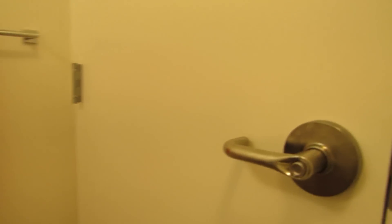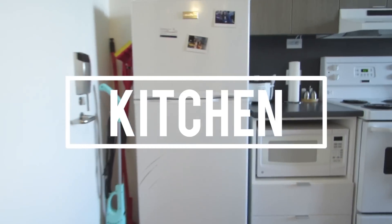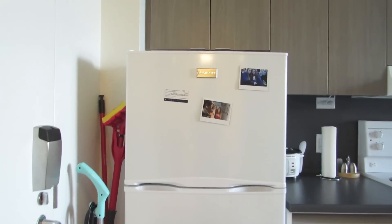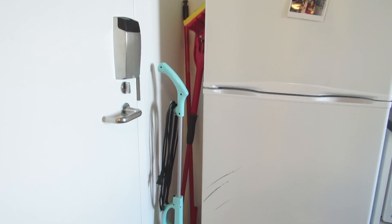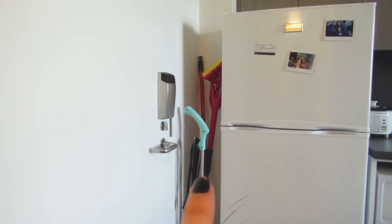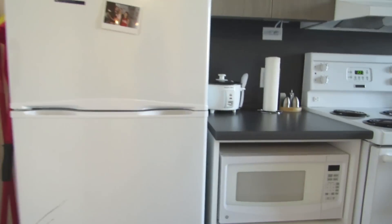As soon as you get out of the washroom, here's the kitchen. Over here I have two pictures of my friends on the fridge as well as my R.A.'s card. I bought this vacuum cleaner so I wouldn't have to be borrowing the one from the commons block all the time, but they did provide me with a broom and a little mop Swiffer thing back there, which was kind of nice.